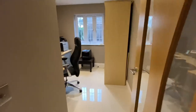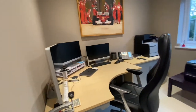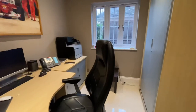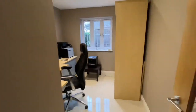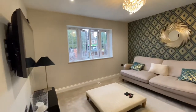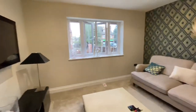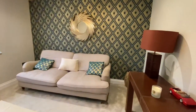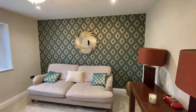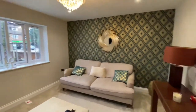Here we have the study, and cloaks cupboard there. And then a further TV room as well. So loads of accommodation all the way through, all on a really good scale and presented beautifully. I like the feature wall there with different wallpaper to the rest of the room.